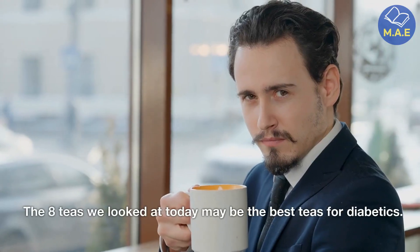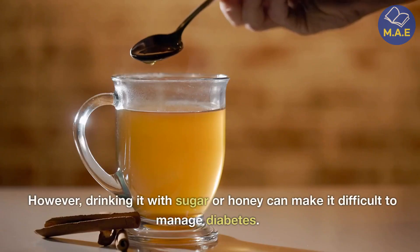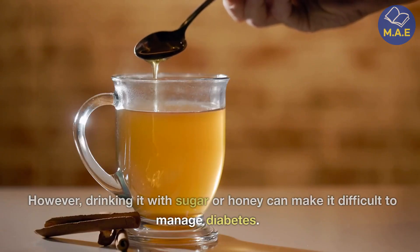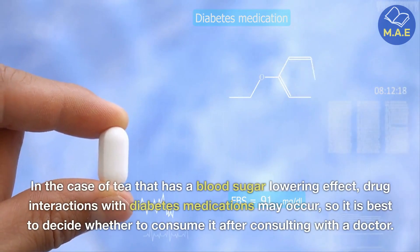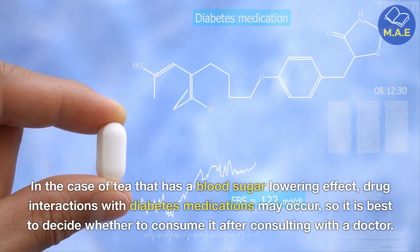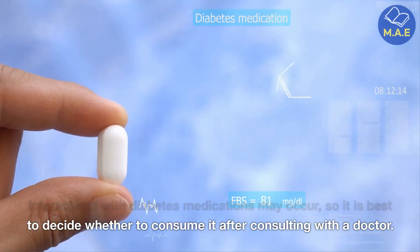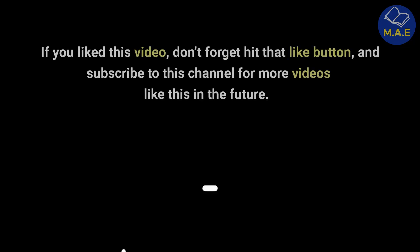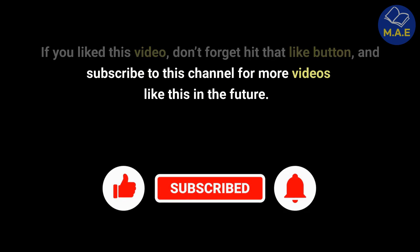The eight teas we looked at today may be the best teas for diabetics. However, drinking them with sugar or honey can make it difficult to manage diabetes. In the case of teas that have a blood sugar-lowering effect, drug interactions with diabetes medications may occur, so it is best to decide whether to consume them after consulting with a doctor.